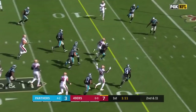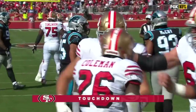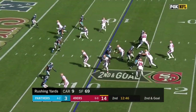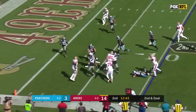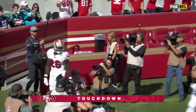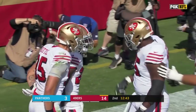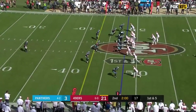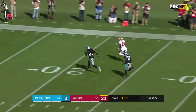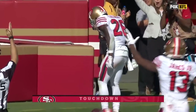Tevin Coleman on the run — Tevin Coleman inside the five! Touchdown, 49ers! Chasing to the end zone — Tevin Coleman with his third touchdown of the game!